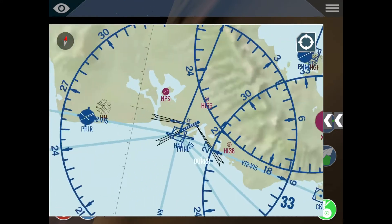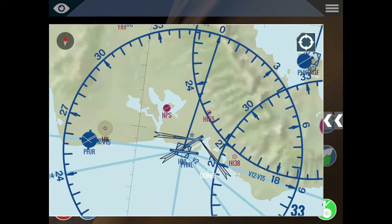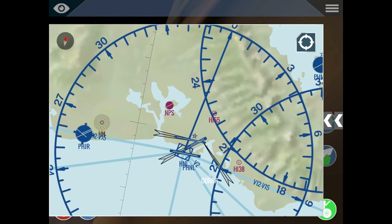At Honolulu, runway 04 Left — sorry, 08 Left — is 8,069 feet long. Sorry, not longer — I mean it's exactly that long.